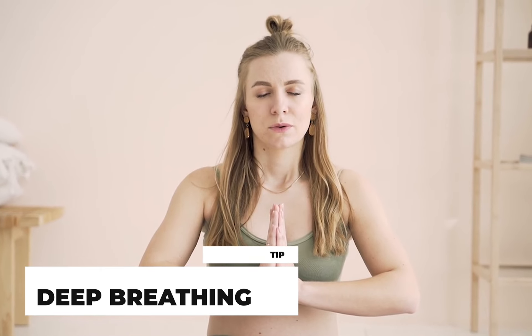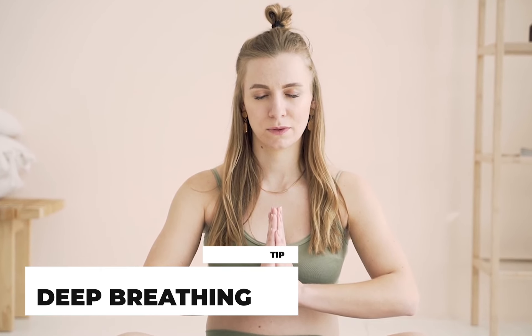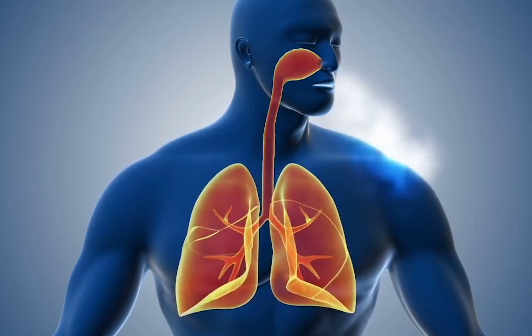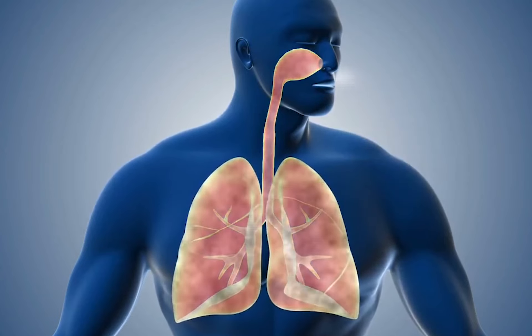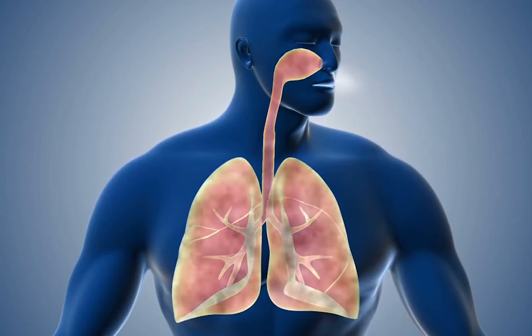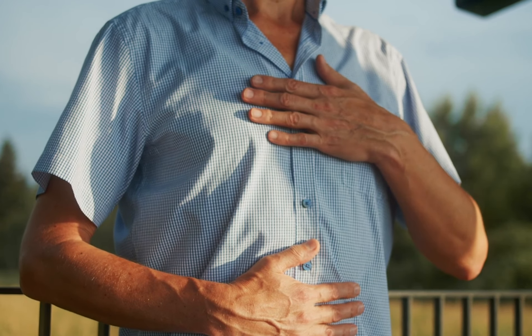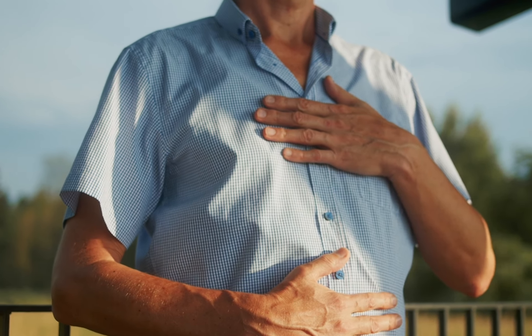Deep breathing isn't just about inhaling and exhaling air. It's about tapping into the full capacity of your lungs and making the most of each breath. It's a technique that involves taking slow, deliberate breaths, allowing oxygen to reach every nook and cranny of your lungs. When you take deep breaths, you're expanding your lung space, increasing oxygen exchange and promoting better blood circulation. This helps break down mucus and clear those air passages. Find a comfortable spot to sit or lie down. Place one hand on your chest and the other on your abdomen.